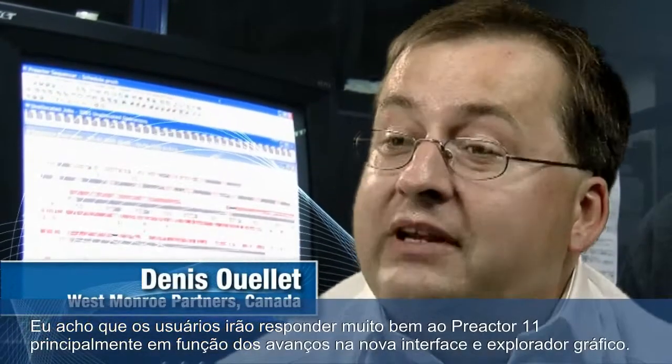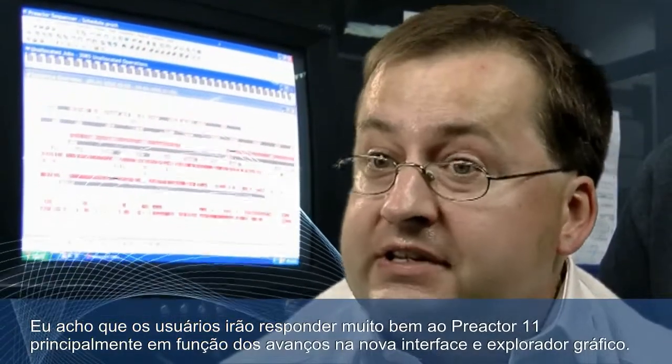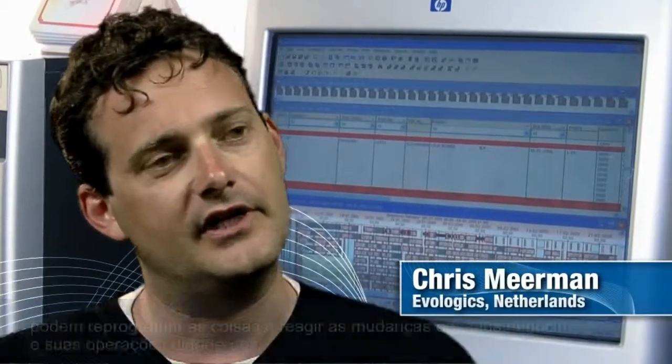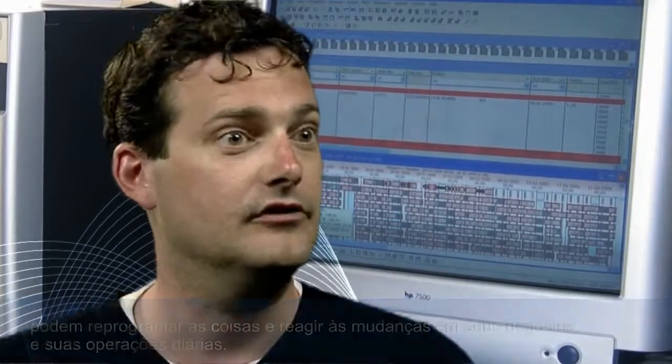I think the users will respond really well to Preactor 11, mainly because of the new enhanced graphical user interface as well as the graphical explorer. The first benefits they see as soon as they start using Preactor is the speed in which they can schedule things and react to changes in their business and their daily operations.